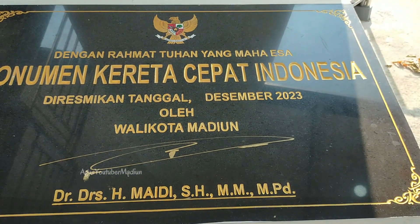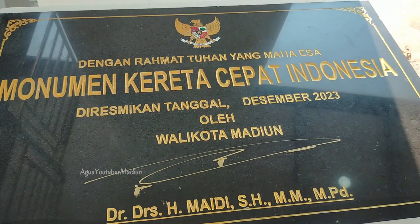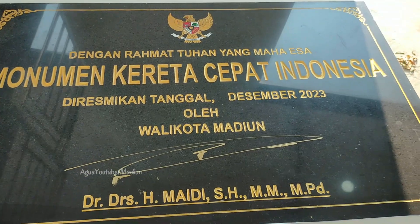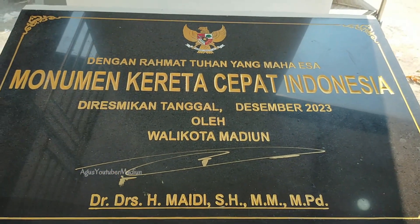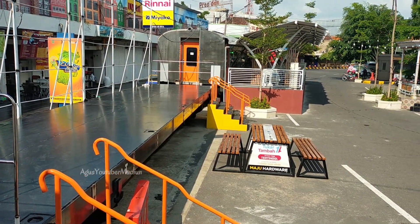Monumen Kereta Cepat Indonesia ini diresmikan sekitar bulan Desember tahun 2023 oleh Wali Kota Madiun, Dokter Andes Haji Maiti, yang saat itu menjabat sebagai wali kota Madiun.